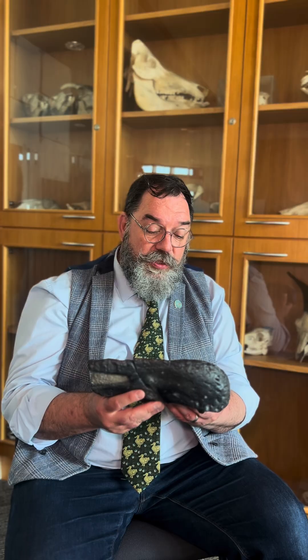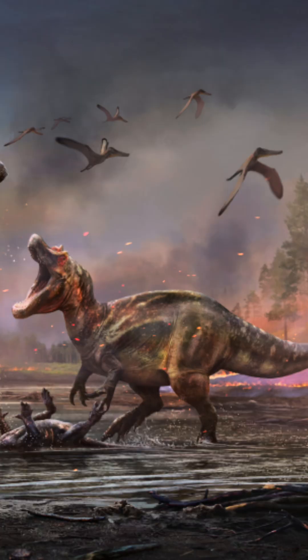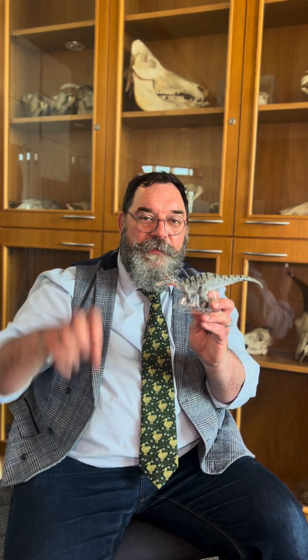This is the premaxilla of Ceratosuchops, which is a nine-metre spinosaur. It has a horn and a crocodile face — it's a lovely little model that was made. Ceratosuchops would have been standing on the banks and then jutting its head, or maybe using its big claws on its hands to hook or grab fish.